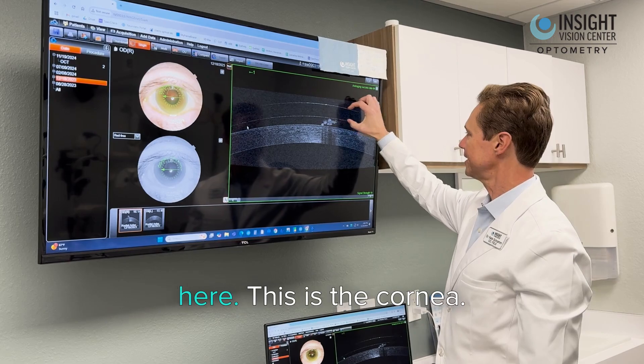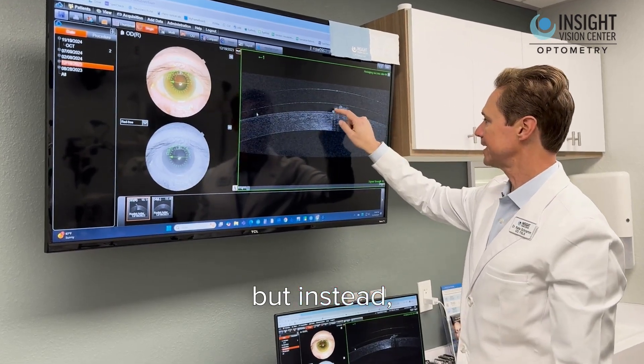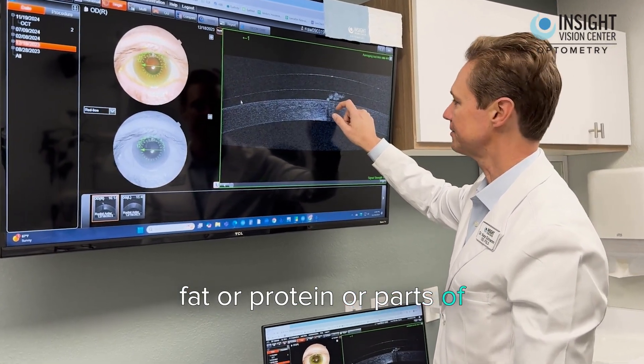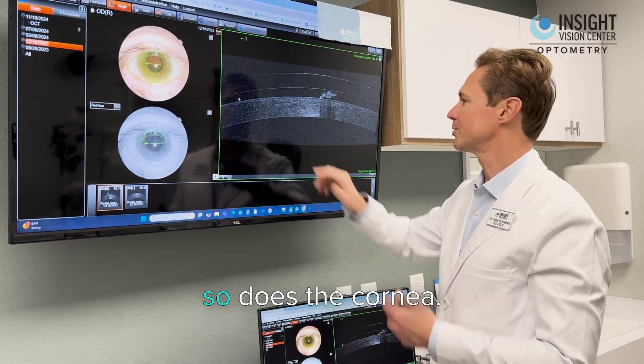The scleral lens is right here. This is the cornea, and then this should be the optically clear fluid layer, but instead there are these little white deposits, which are either made of fat or protein or parts of the cornea. Because the cornea, just like your skin, constantly sheds, so does the cornea.